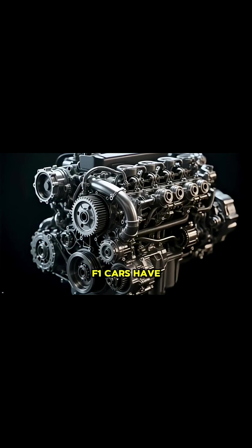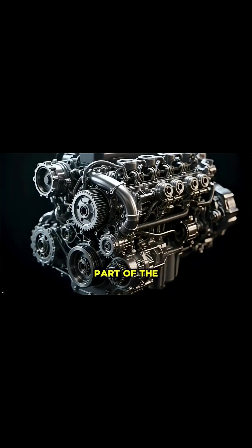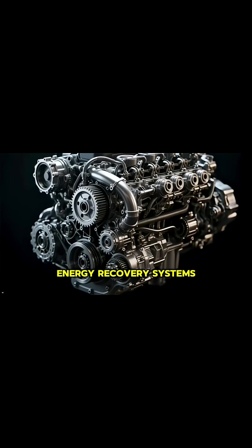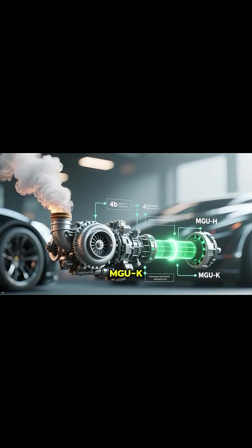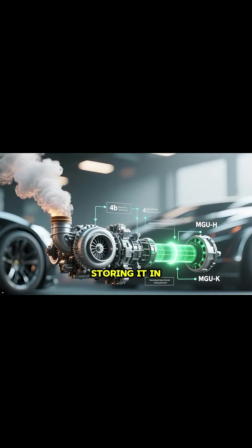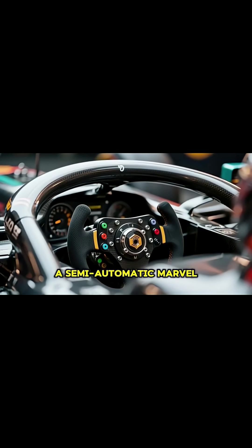These days, F1 cars have 1.6-litre turbocharged V6 engines, but that's only part of the story. They also have sophisticated energy recovery systems. The exhaust gases spin a turbocharger and devices called the MGU-H and MGU-K harvest energy from both heat and braking, storing it in a battery to be deployed for an extra burst of power.